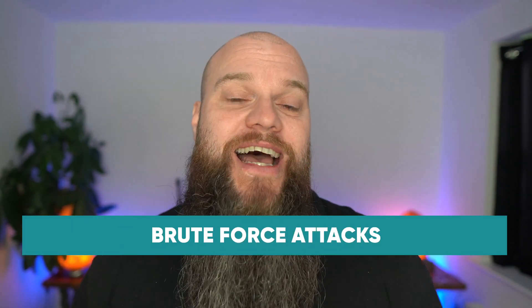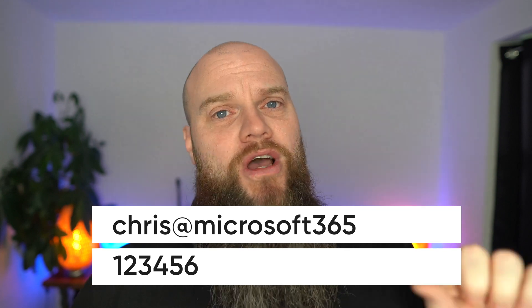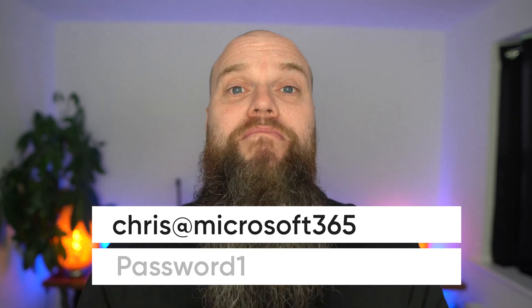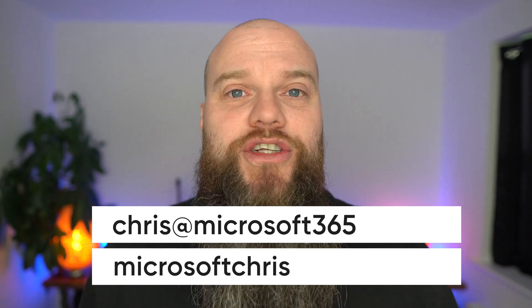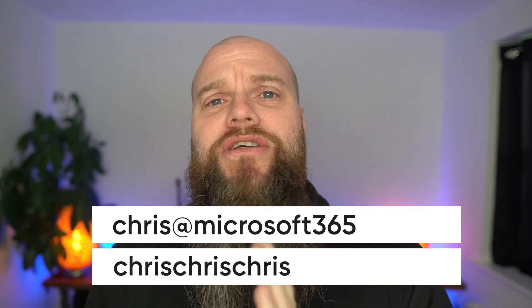The fourth most common way is something called brute force attacks. Brute force is similar to password spraying, but with a key difference: instead of using the same password with lots of different user accounts, they use different passwords against one user account. They might get hold of your Microsoft 365 email address and try lots and lots of different passwords, hoping you've used a commonly used one.